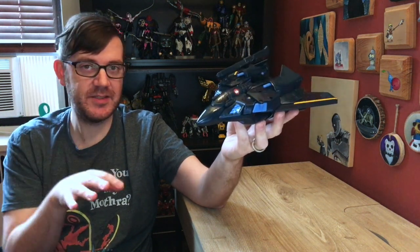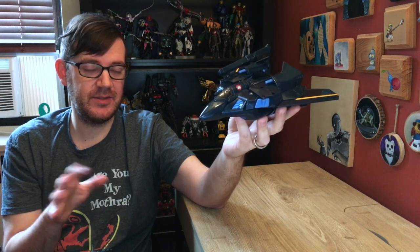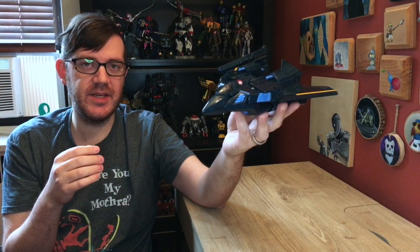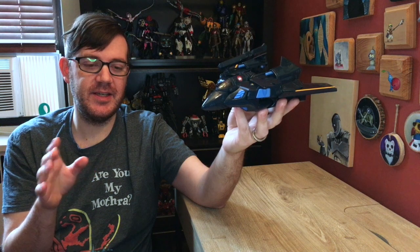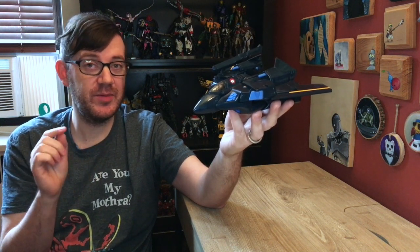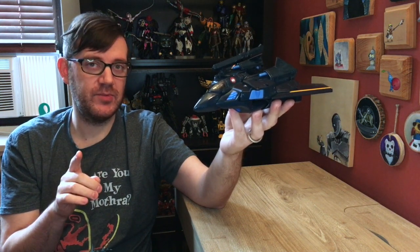The Gerwalk mode is not great, but that's fine — the jet mode and the Battroid mode are fantastic, and I love this thing. It's also much bigger than I thought it was going to be. This guy and Kingdom Cyclonus — if I had gotten them in before recording the Top 10 Toy Acquisitions of 2020 video, they would have shaken things up in that list. I'm putting together a spreadsheet for next year, and I want to say for certain these guys would be in the Top 5. Cyclonus probably number one.